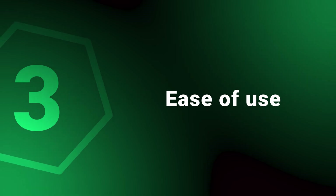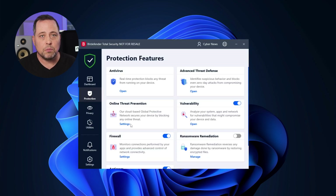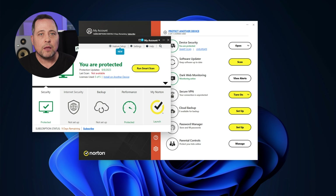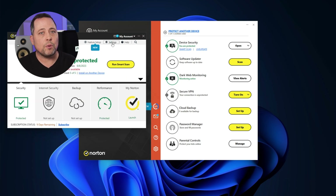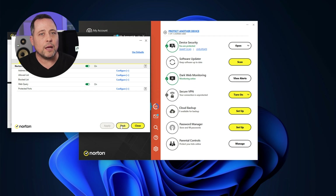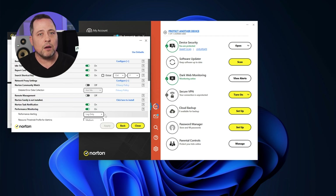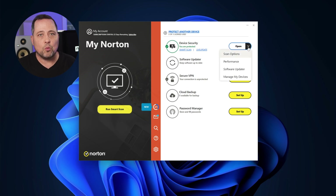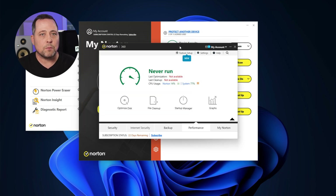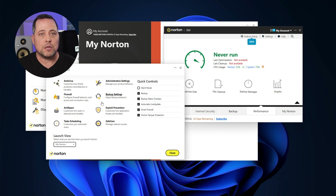Moving on to ease of use — no provider here does anything bad; they're all modern with smooth controls, but there are some caveats. Norton's dashboard is clean and simple, but maybe a bit too professional with a lot of settings and customization, creating a learning curve. Two small gripes: Norton keeps opening new windows for most of its tools, making your screen cluttered, and its interface makes poor use of screen real estate, with the bulk of its dashboard taken up by a wallpaper image and a lot of white space.